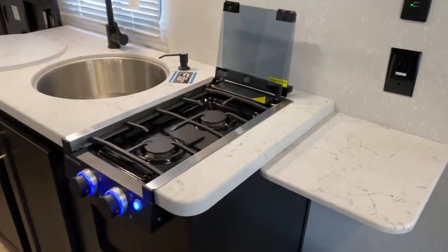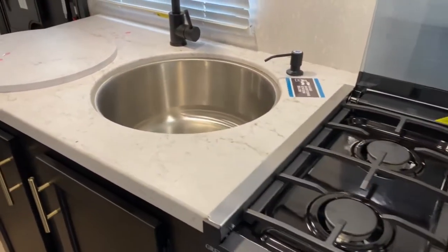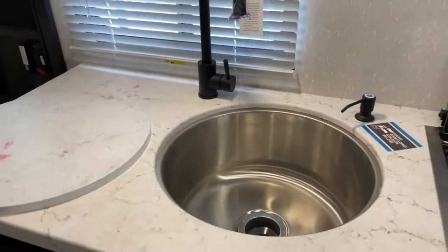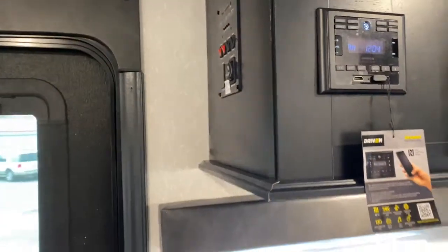Over here you do have your kitchen. You've got a two-burner Graystone stovetop, a single basin sink, a contour microwave, and of course a radio.